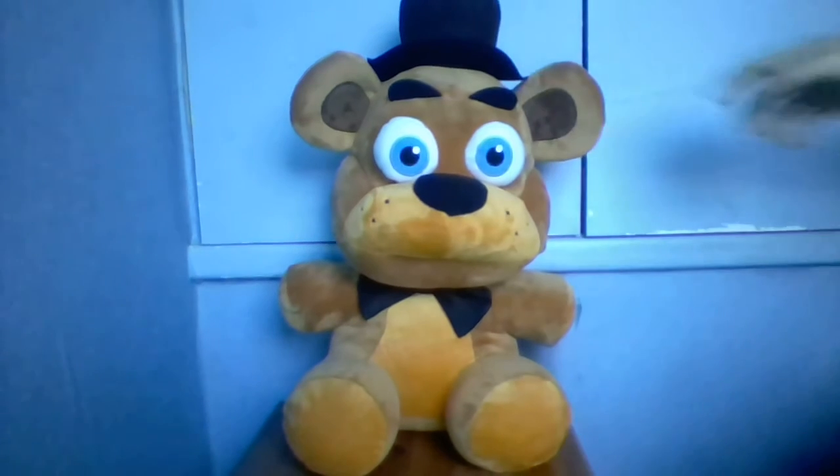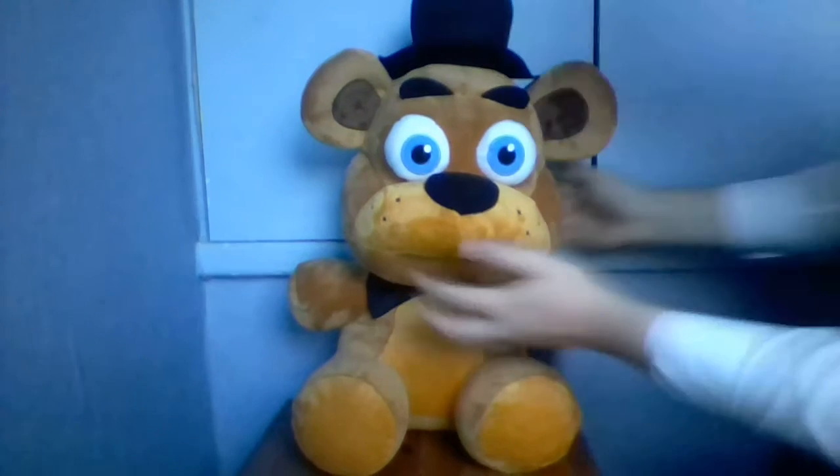What is up guys, going back again to do another video. Today I'll be doing it on this 16-inch Funko Freddy Fazbear plush. And this is official Funko.